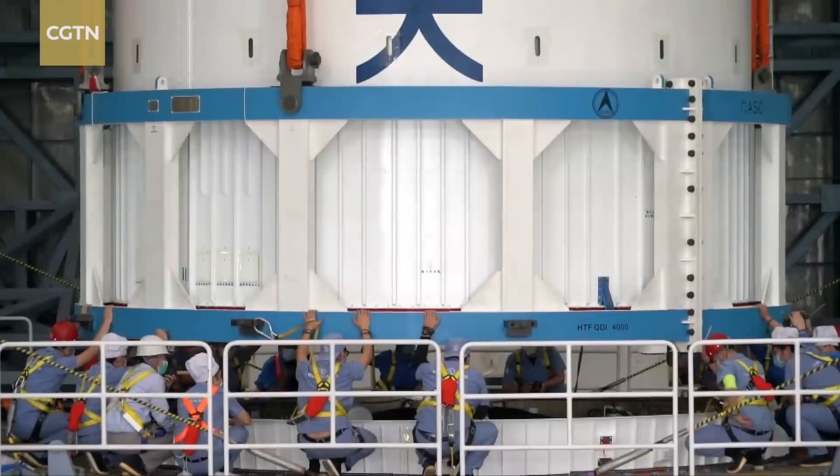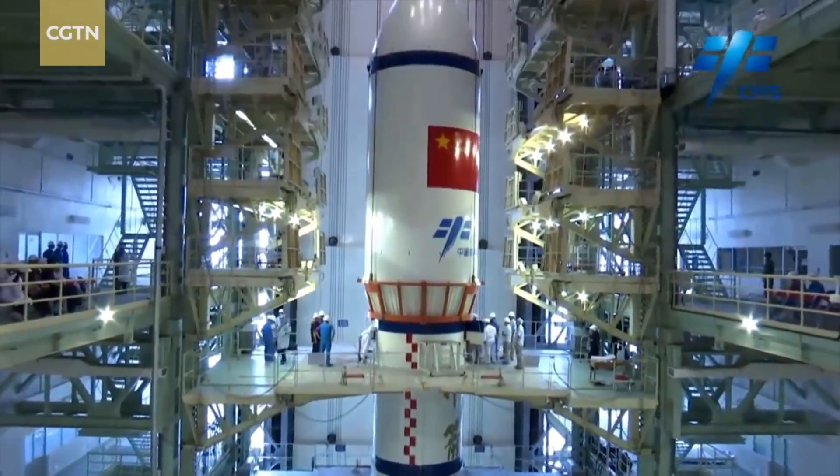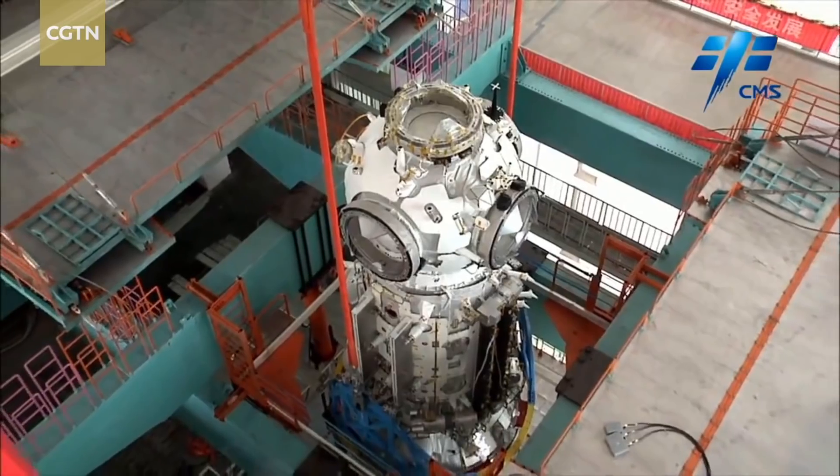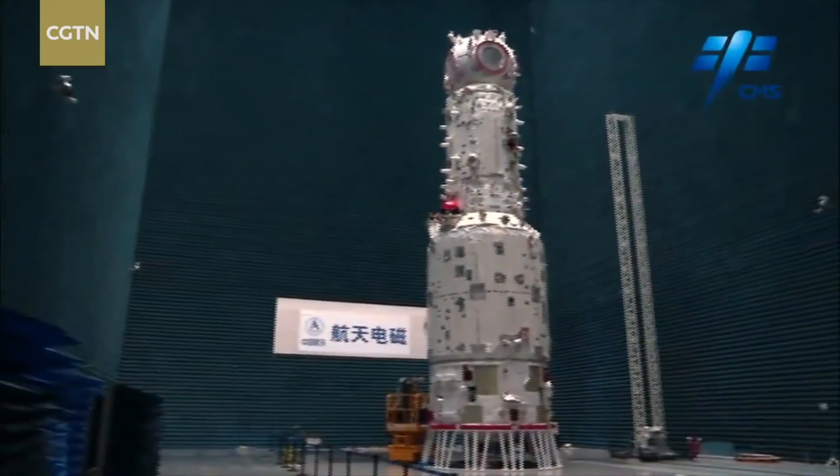Tianhe, along with its Long March 5B Y-2 carrier rocket, has been transported to China's Wenchang spacecraft launch site in Hainan Province, and is all set to kick off its journey into space. Yuyang, CGTN, Beijing.